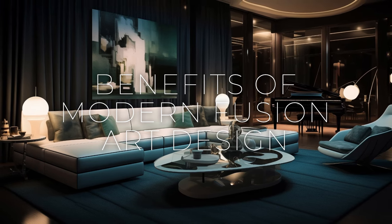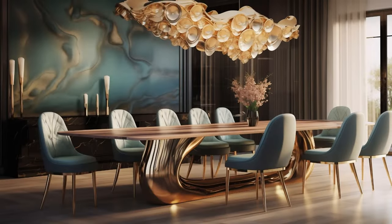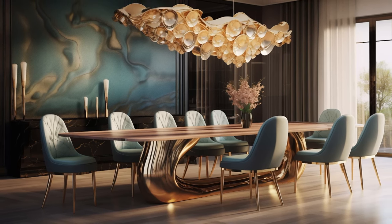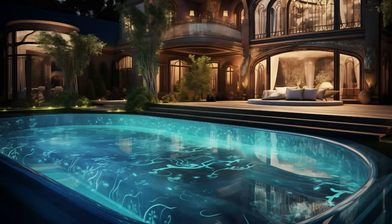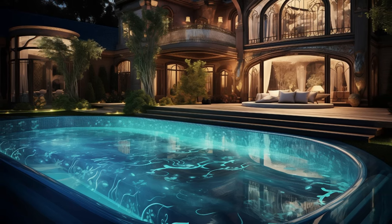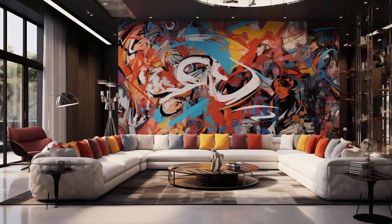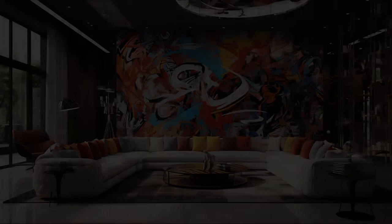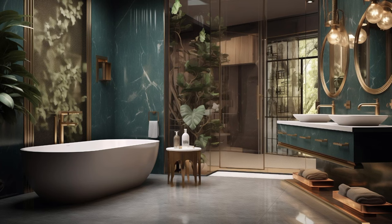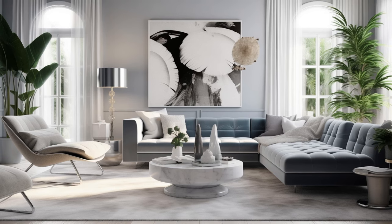Modern Fusion Art Interior Design offers a myriad of benefits for homeowners and designers alike. By seamlessly blending diverse artistic styles, cultural influences, and design elements, fusion art creates spaces that are visually stimulating, culturally rich, and deeply personal. This innovative approach allows individuals to express their unique tastes and interests while creating environments that are both aesthetically pleasing and functional. Moreover, by embracing a fusion approach, designers can break free from the constraints of traditional design norms, allowing for greater creativity, experimentation, and innovation.